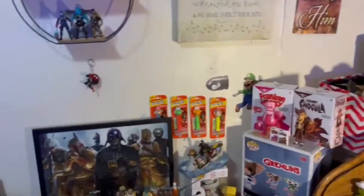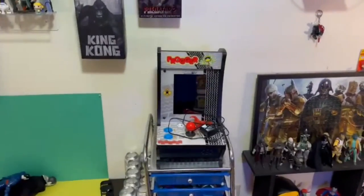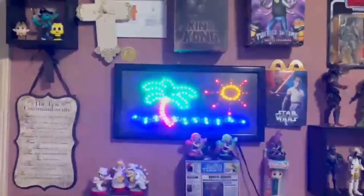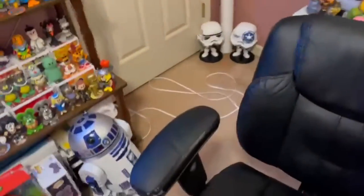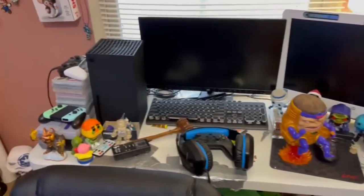There is my Frogger arcade machine and over here we got a Pac-Man one too - they're the smaller ones. I got a super bright sign right there which is very bright in person; you should not stare at it because just like the sun it will blind you. And by the way, here's where I game - there's my gaming station.